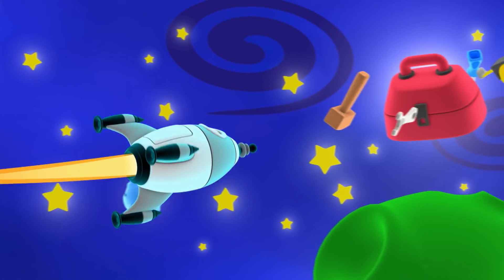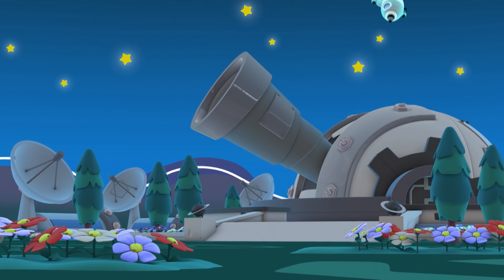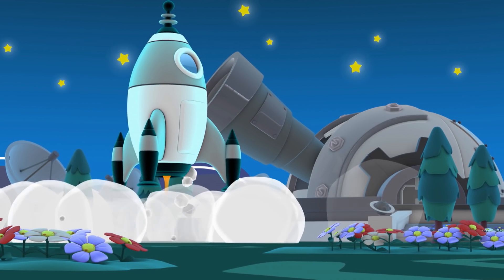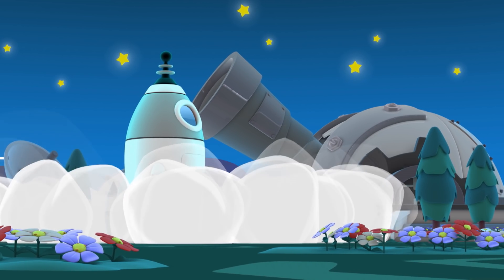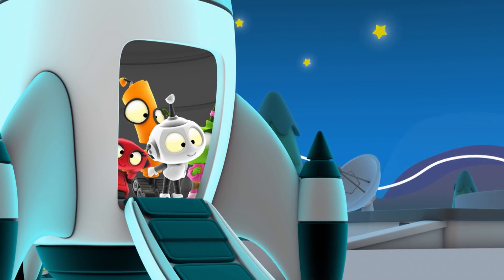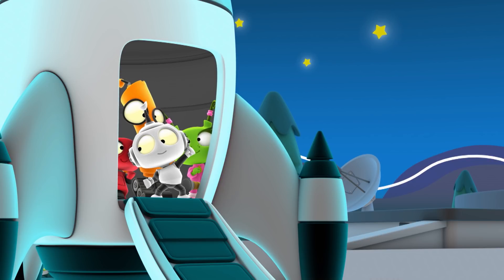Next up, the Astronomy Planet! Wow! A giant observatory!